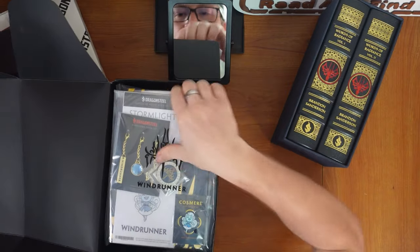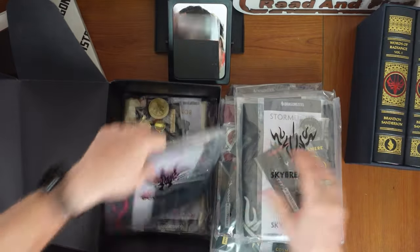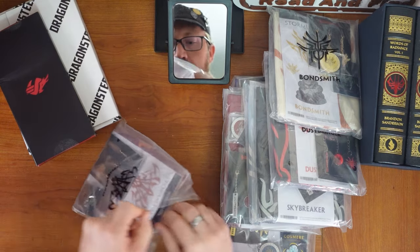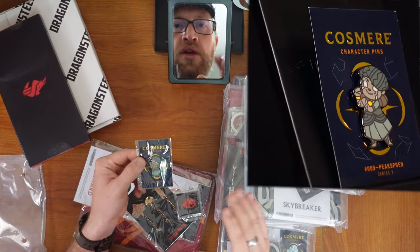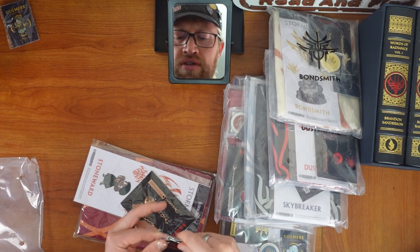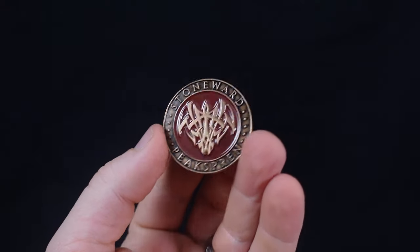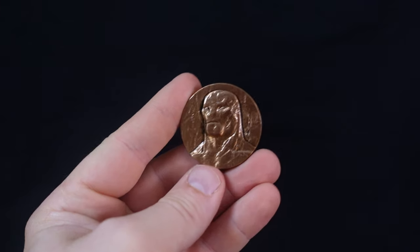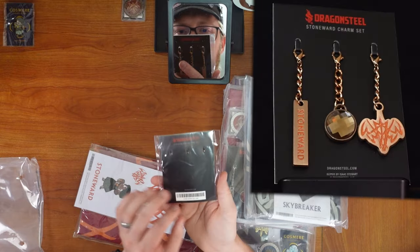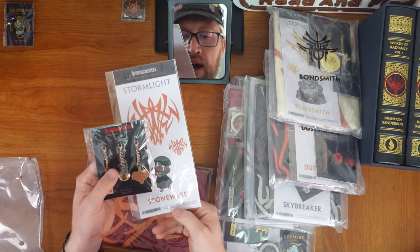Here are all of the orders: Windrunner, Will Shaper, Truth Watcher, Else Caller, Light Weaver, Edge Dancer, Sky Breaker, Dust Bringer, Bondsmith, and Stone Ward. We're starting off with the Stone Wards. This is the Spren — the Peak Spren. The Spren are the beginning of Series 2 for the Cosmere character pins. I love the challenge coins — there's just something about coins that is magical to me. So we've got the pin that is sort of a chibi version of what they look like in Shadesmar, and then on the back of the challenge coin, a more 3D realistic version of what they look like in the physical realm. Peak Spren just look like little dudes.